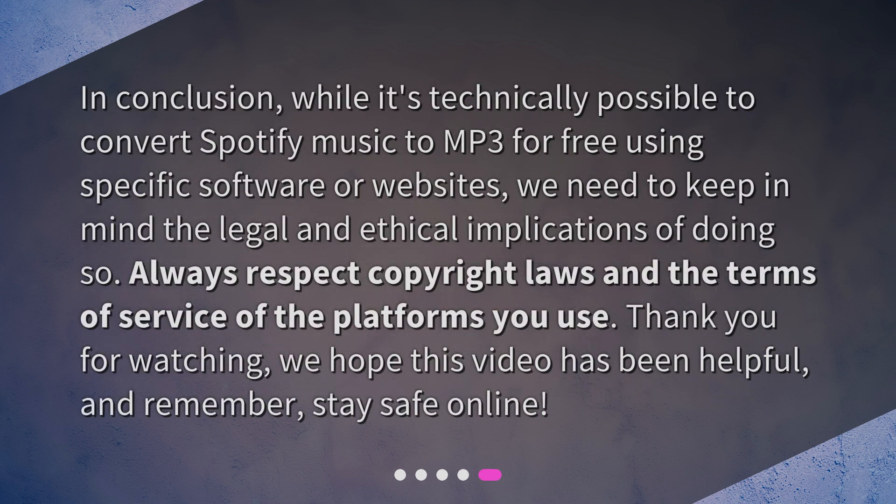In conclusion, while it's technically possible to convert Spotify Music to MP3 for free using specific software or websites, we need to keep in mind the legal and ethical implications of doing so. Always respect copyright laws and the terms of service of the platforms you use. Thank you for watching, we hope this video has been helpful, and remember, stay safe online.